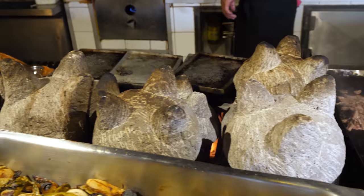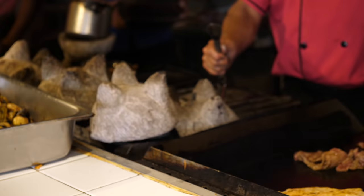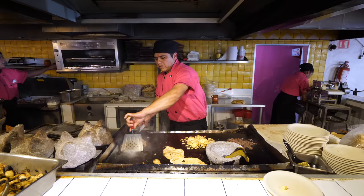What this restaurant is most famous for, and why I was so excited to come here, is for their molcajete — which is a stone bowl mortar. What they do is they take one of them, put it on the hot grill, then put all the ingredients inside and boil it until it's sizzling away, and then they serve it to you.